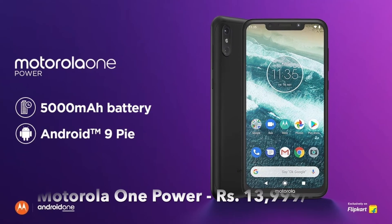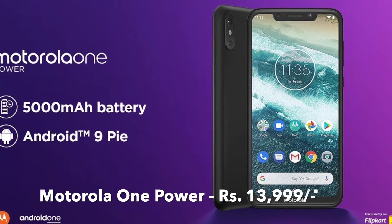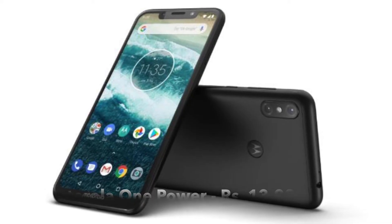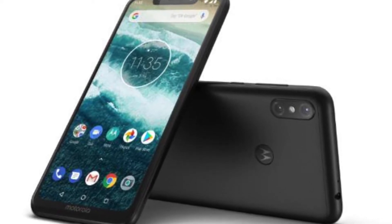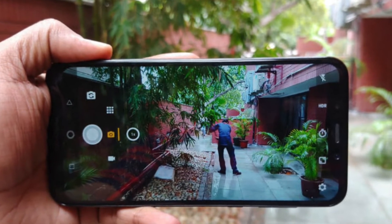Moving on, on Flipkart you will get the Motorola One Power 64GB for only ₹13,999. It comes with a 6.2-inch Full HD Plus display, a massive 5,000 mAh battery, and an Android 9 Pie update. From a value-for-money point of view, the Motorola One Power is also a great deal on Flipkart.